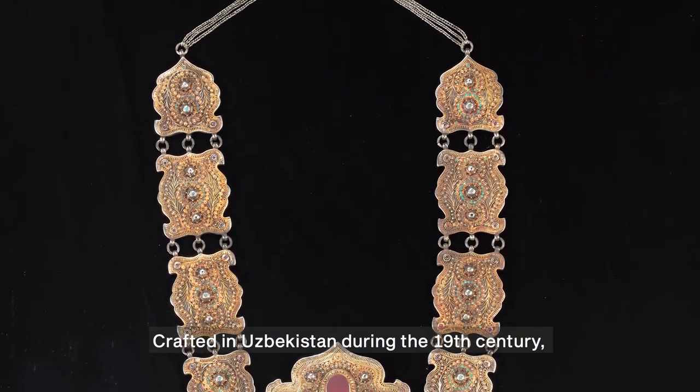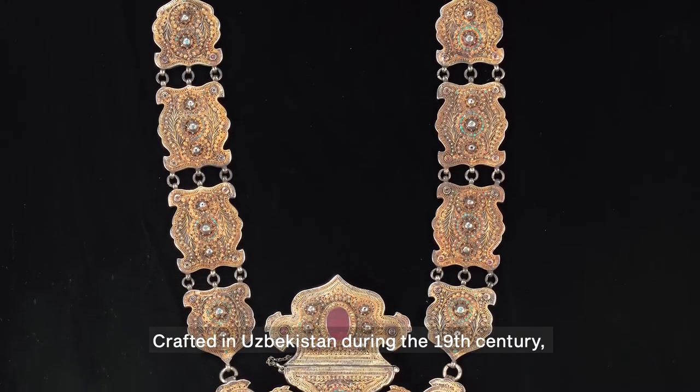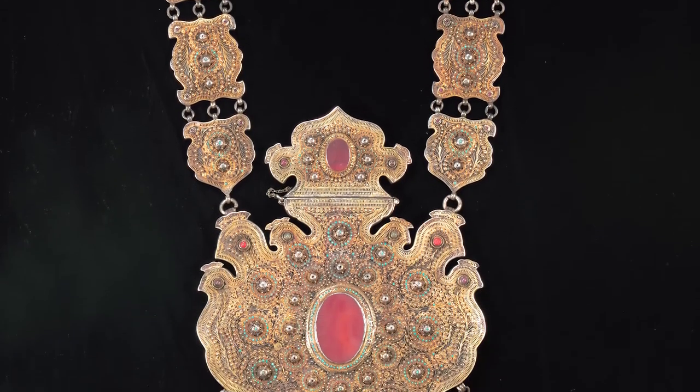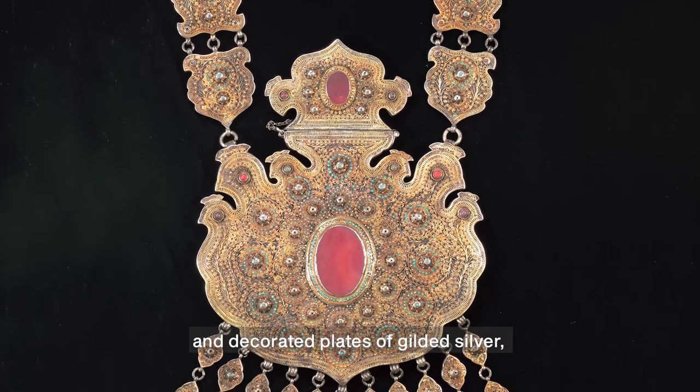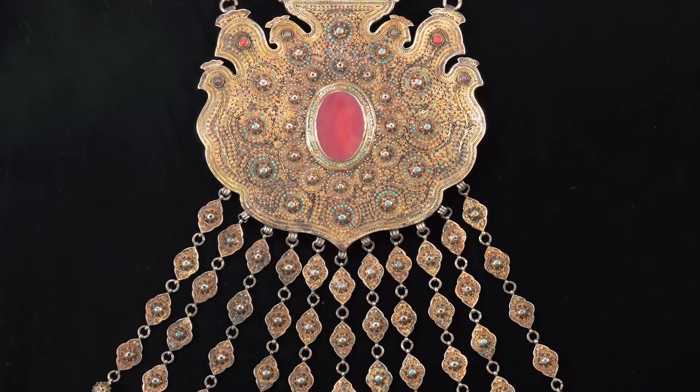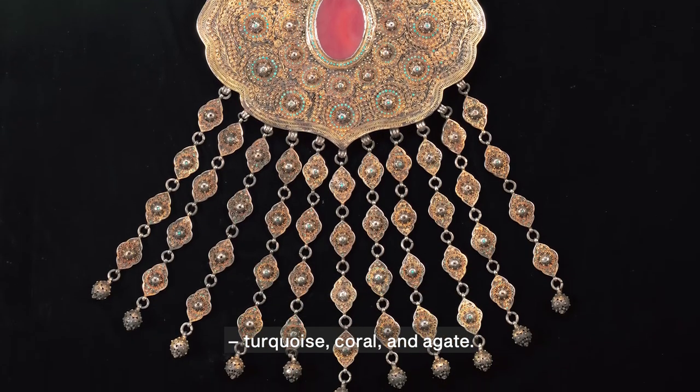Crafted in Uzbekistan during the 19th century, this large necklace is made from twisted silver wire and decorated plates of gilded silver, which are studded with precious gemstones — turquoise, coral, and agate.